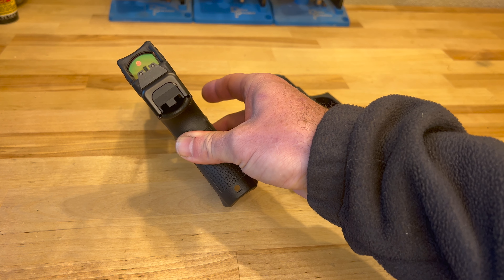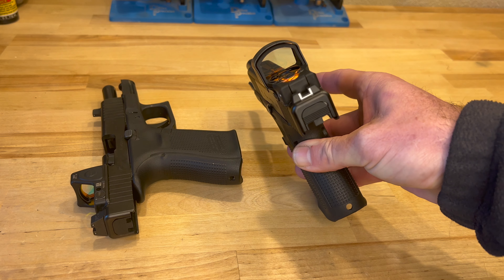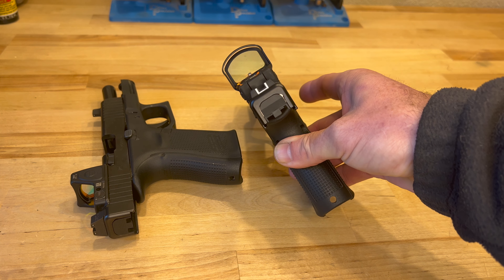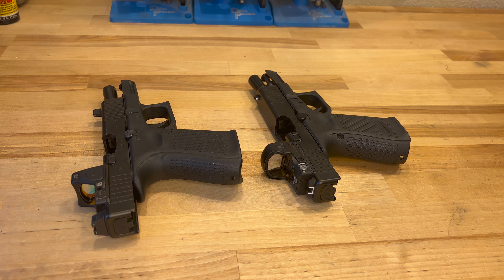My RMR has the 3.25 MOA dot — real clean dot, good clean glass. And on the Delta Point Pro, I've got the 2.5 MOA dot. So pretty hard to tell the difference, and depending on the brightness setting you're using, that dot tends to grow the brighter it is.